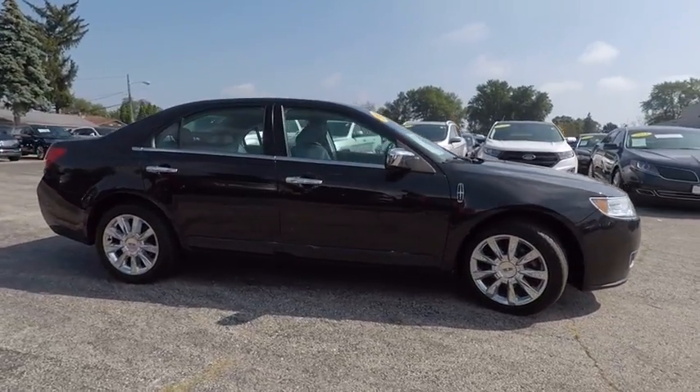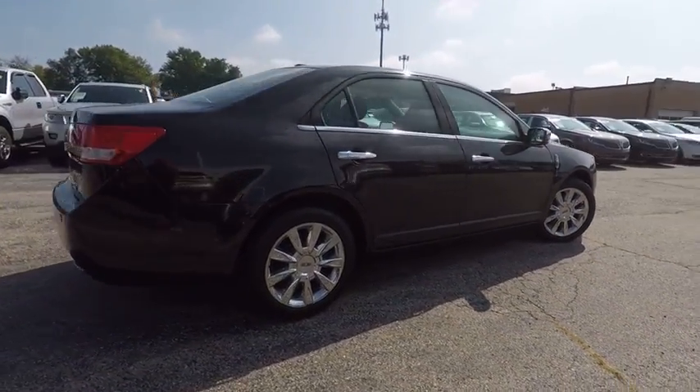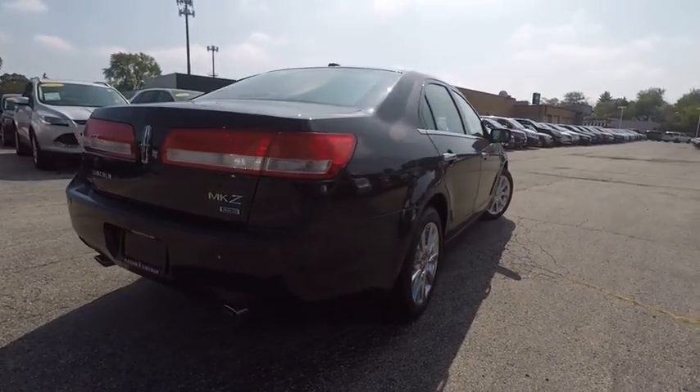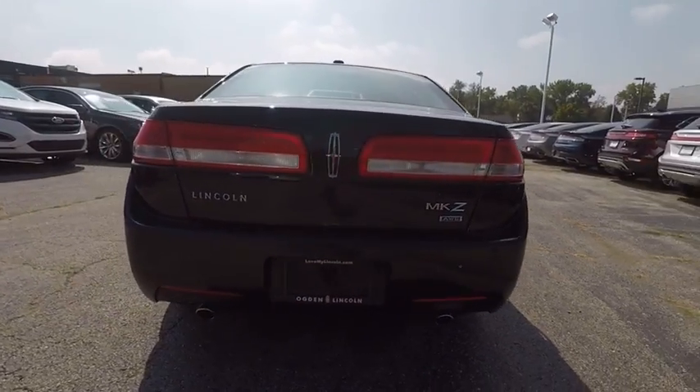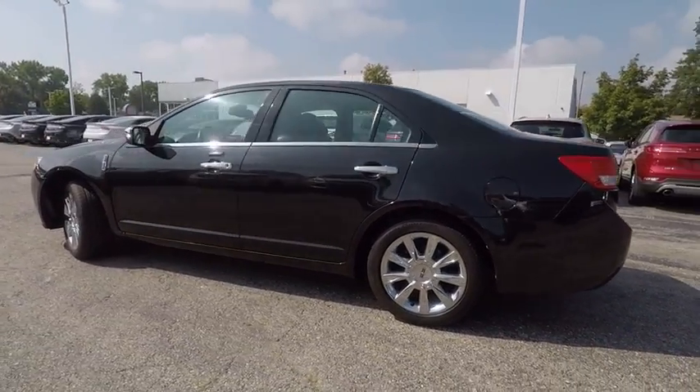Add that to the clean modern interior with standard features including rich leather, exotic wood, and a sophisticated assistant that responds to the sound of your voice, and you'll see the MKZ offers a new dimension of luxury — and is priced below $15,000.